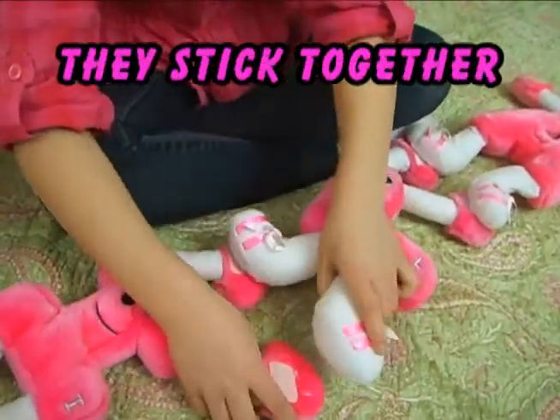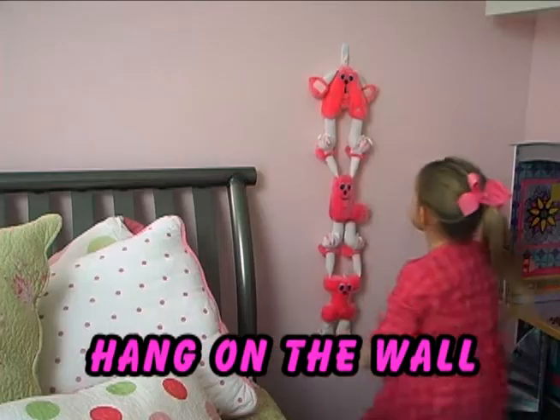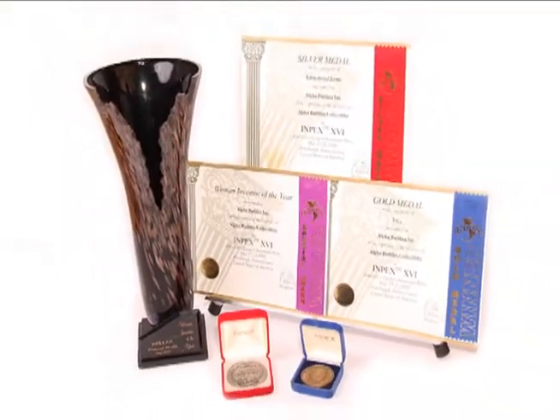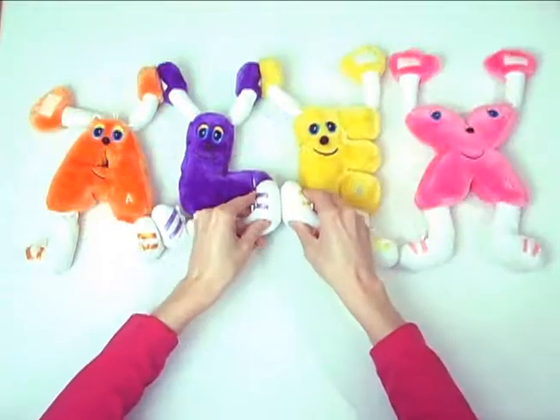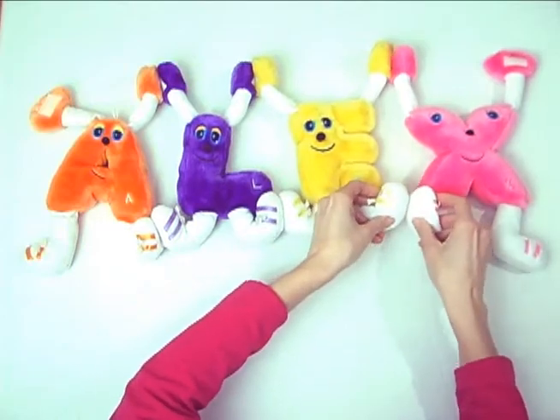Perfect baby shower and birthday gifts. Alpha Buddies encourage a love for learning in a fun and fabulous format. Award-winning for education and invention, Alpha Buddies are available in multiple colors to spell the names of the ones you love. Just select the letters and stick them together.